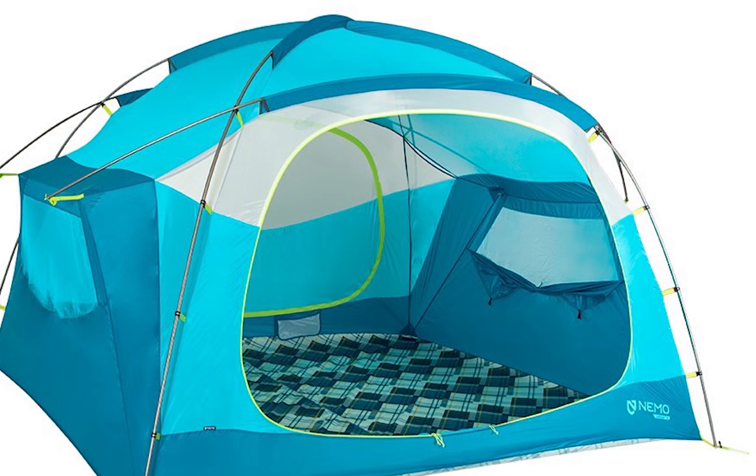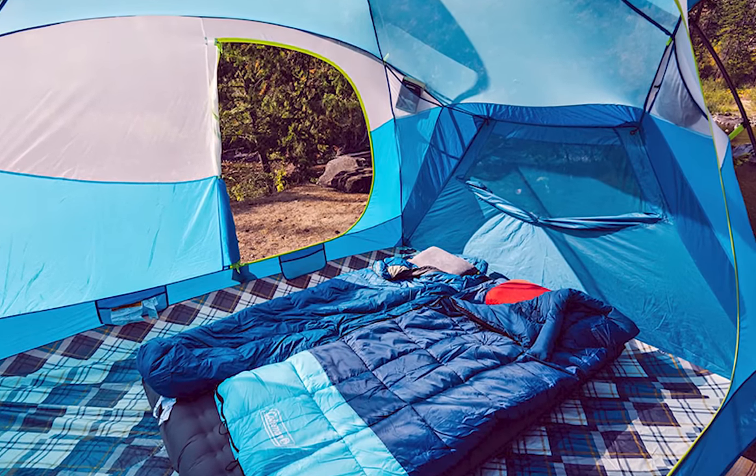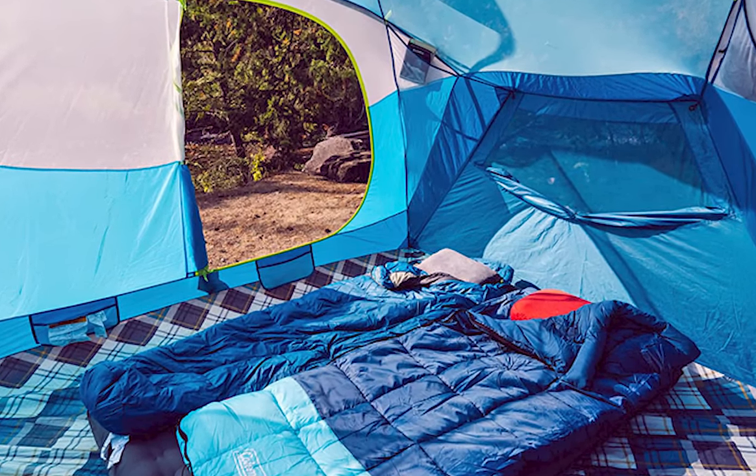And when it's time to rejoin civilization, an oversized, durable storage bag makes packing up a breeze. With the Aurora High-Rise tent, the sky is truly the limit on where you might call home.